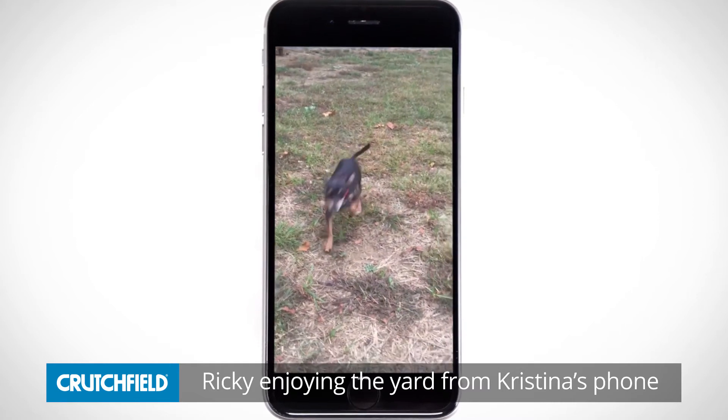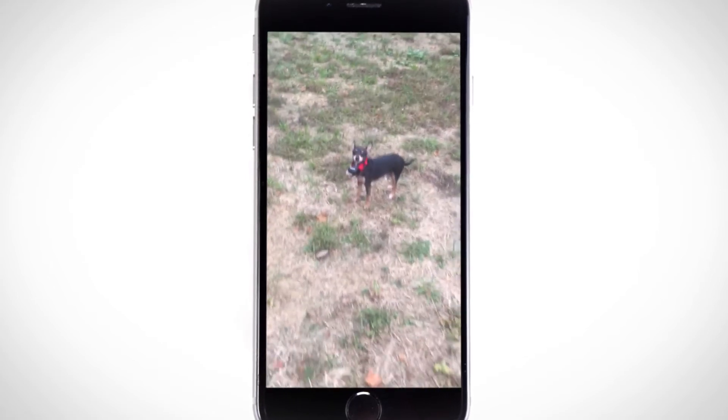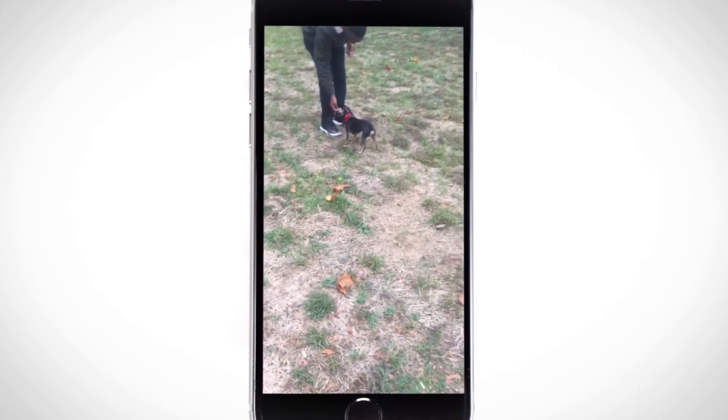Ricky fits into our family very well. We've got an elderly dog — he's about 14 — so that's his big brother that he likes to pick on. So he's the little brother that gets all the treats, gets all the love and attention, and he kind of terrorizes the other one.